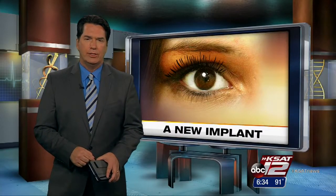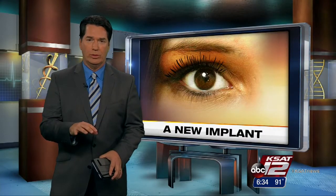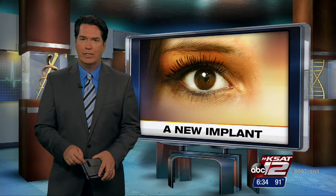For the 15 million Americans who've been diagnosed with macular degeneration, vision deteriorates slowly from the center of the eye out. It is the leading cause of blindness, and there is no cure. Now as Leslie Mouton shows us, a new implant could keep these patients from completely losing their sight.